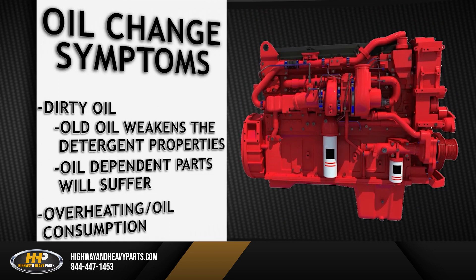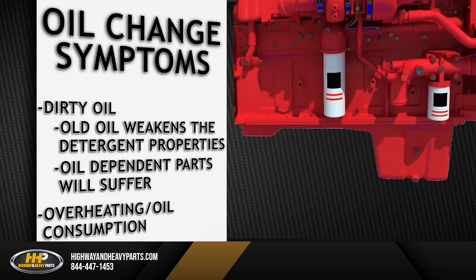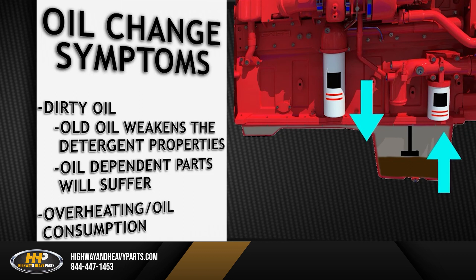Overheating and oil consumption are related symptoms. Burning oil during extended periods of time can lower the level of oil in the pan. The oil pan also acts like a cooling tank, cycling cooled oil back into the engine. The loss of oil lowers the engine's cooling capacity, causing overheating.